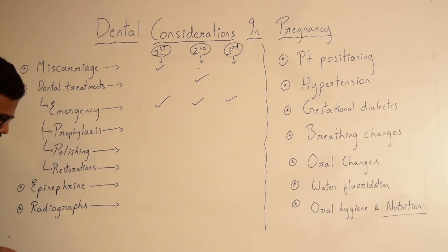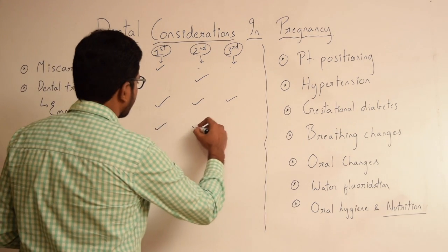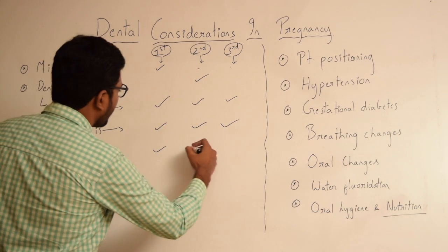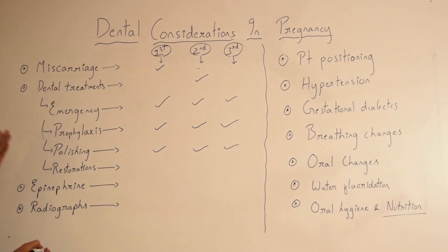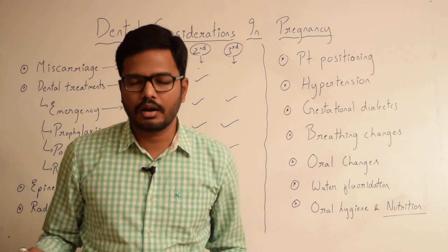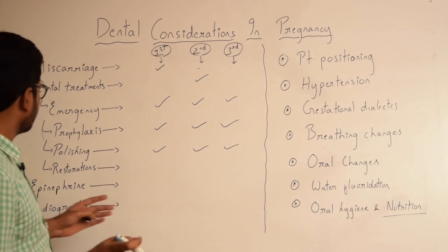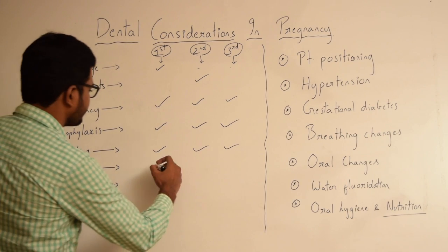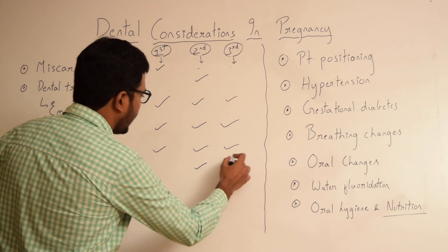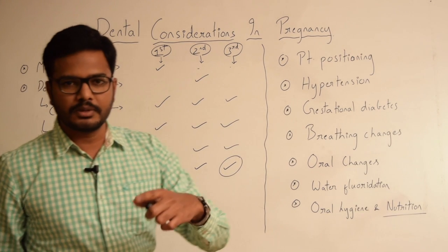Coming to oral prophylaxis or scaling — scaling can be done comfortably in all trimesters. Polishing of teeth can also be performed in almost all trimesters. For restorations, a moderate or small-sized cavity restored with amalgam or composite, fractured tooth, or abscess tooth — all treatments including root canals can be performed in the second trimester and even in the third trimester. However, patient positioning becomes a critical factor.